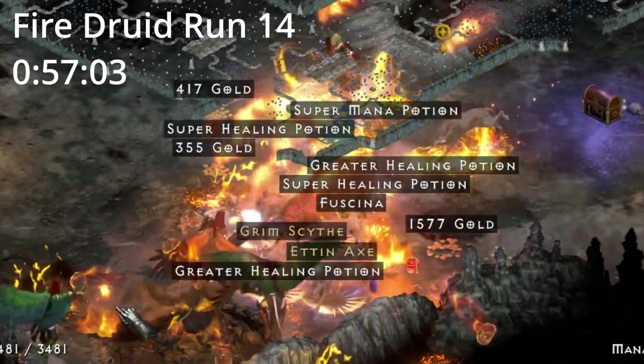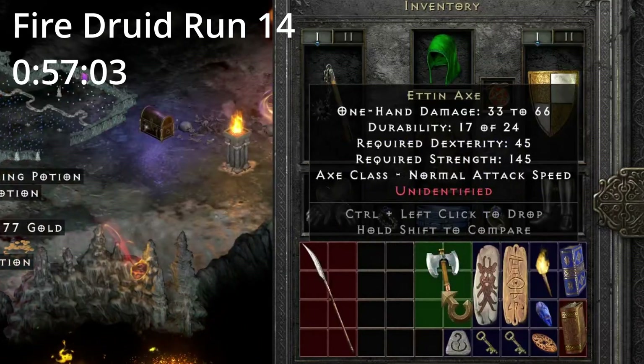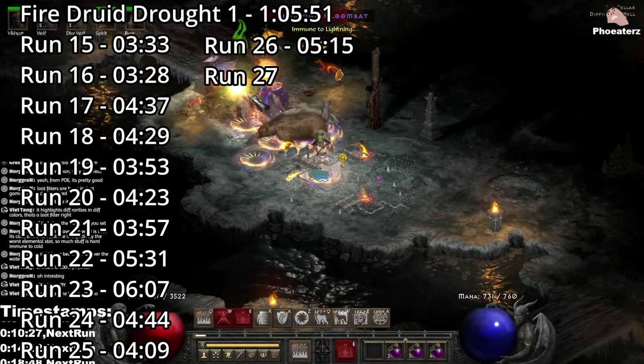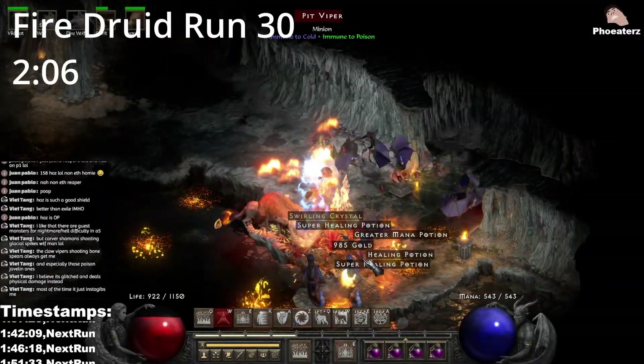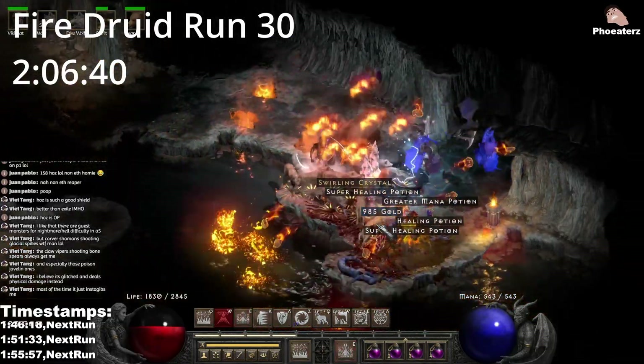On Fire Druid run 14, 57 minutes in, we find a Runemaster. The first drought for the Fire Druid spans for 15 runs and lasts for 1 hour and 5 minutes. On Fire Druid run 30, 2 hours and 6 minutes in, we find an Oculus.